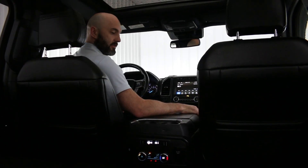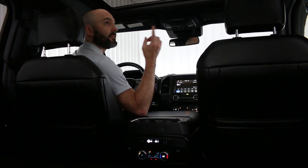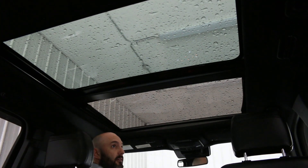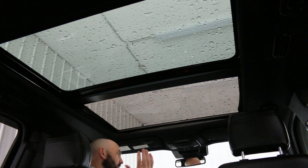Another really nice feature about this Expedition that not a lot of other vehicles have is this panoramic roof system, where at the push of a button I can have fully open, half open, wind, no wind, or completely closed up.